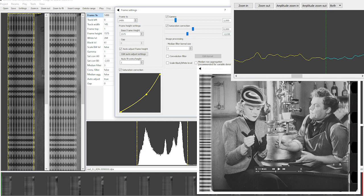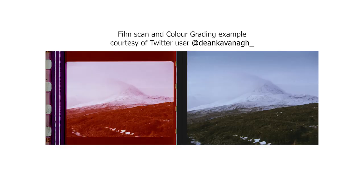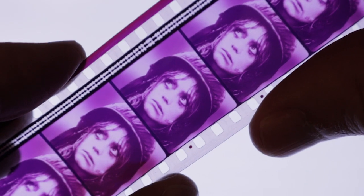A digital intermediate, or DI, is a motion picture finishing process which classically involves digitizing a motion picture and manipulating the color and other image characteristics. Now we have either a 4K or 6.5K scan of our 35mm negative. If we make a 4K digital intermediate, we're going to have to recolor grade it — as you can see, this trailer has faded over the years. This usually involves the director or cinematographer, and the more people involved from the original shoot, the better, so we can get the restoration looking exactly as it was intended when the film was shot.